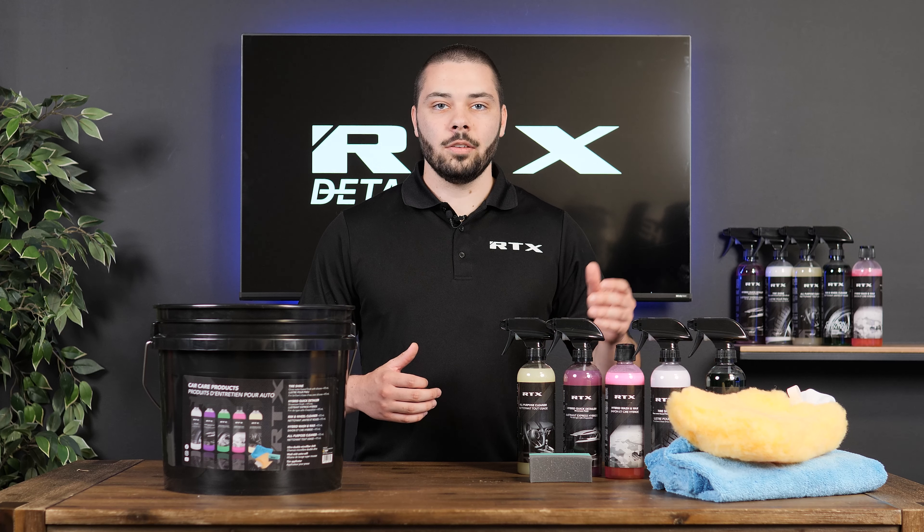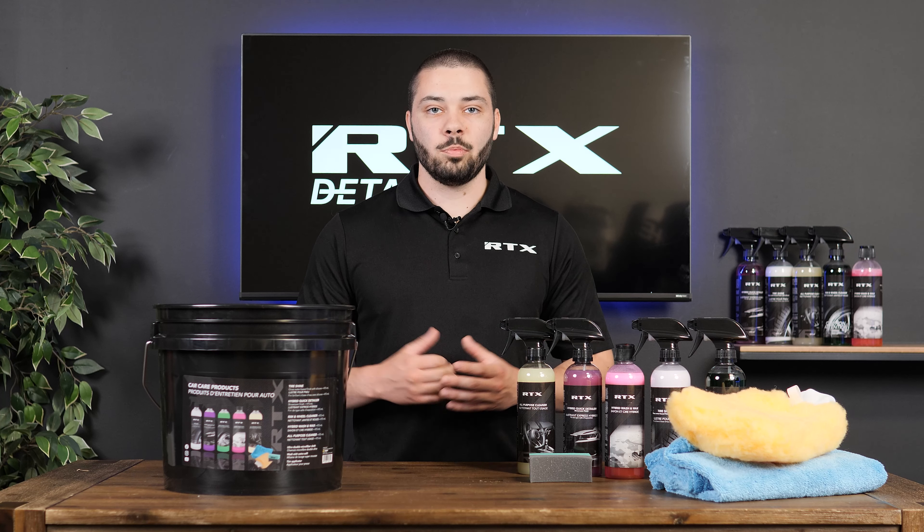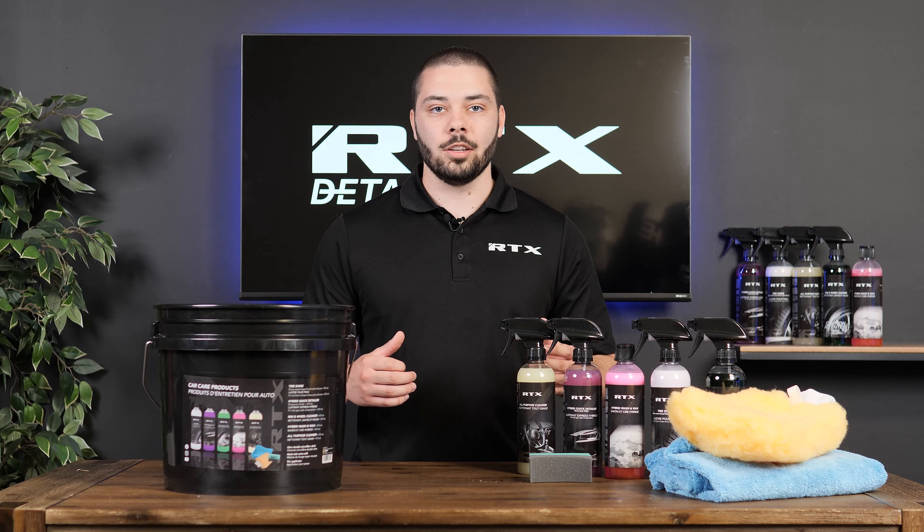First up, we have a low scent wheel cleaner that contains a penetrating agent to dissolve dirt. This product is also infused with an anti-rust neutralizing agent.